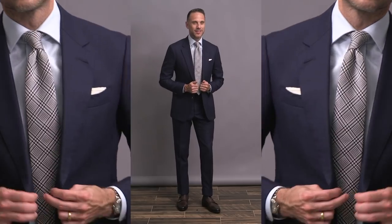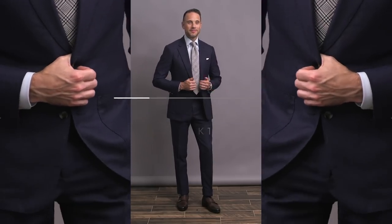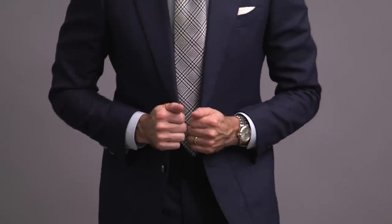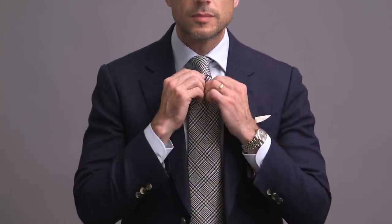When you're dealing with just one color, it becomes all about finding ways to add some interest to the outfit. And one of the easiest ways to do that is to add some pattern. Here, we're doing that with the bold Prince of Wales check tie. Using a big pattern like this not only creates interest and contrast, but it provides a focal point for the entire outfit.